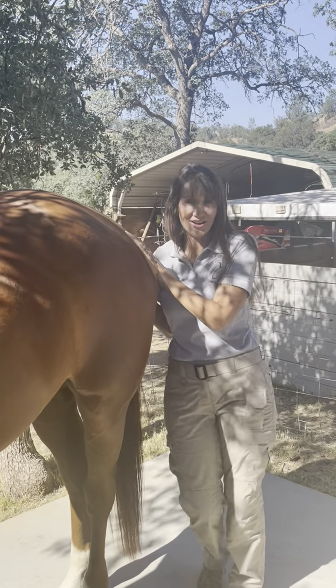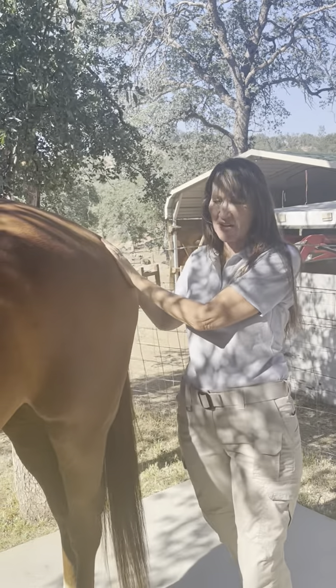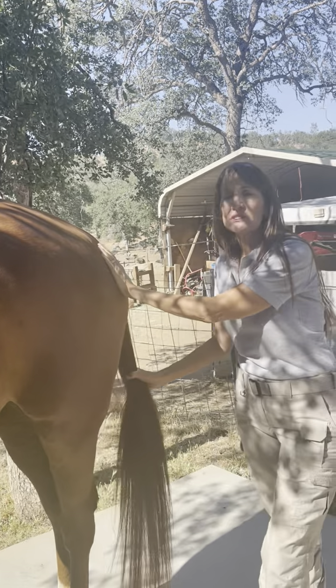This is a horse that wants his hind end scratched again, but we're going to try and talk about something else. Excuse me if he keeps putting his hind end in my face. There are a lot of questions about horses rubbing their tails.